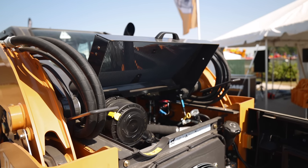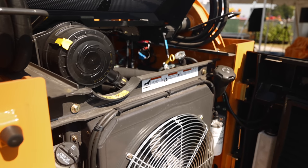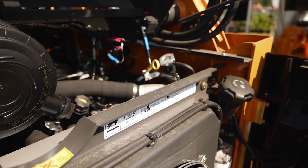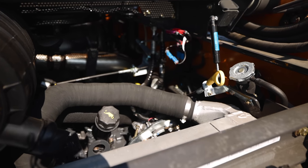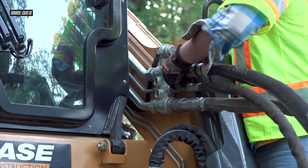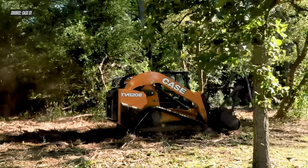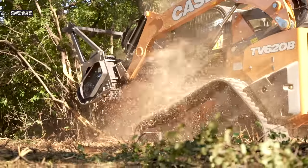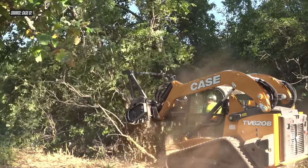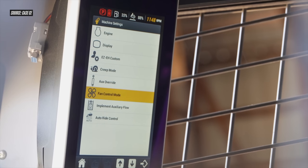With all this added size and reinforcement comes added power. At the heart of the TV620B is a 114 horsepower engine — the same FPT engine found in Case's other large CTLs such as the TV450B. It meets Tier 4 Final requirements through the use of cooled exhaust gas recirculation and selective catalytic reduction (SCR), meaning it doesn't use a DPF, so there is no regeneration required. That 114 horsepower engine also drives more powerful hydraulics. High flow is standard on this machine, rated at 41.6 gallons per minute and 3,450 PSI. Case is also offering an enhanced high flow hydraulics option that ups the PSI to 4,100. Case has made hydraulics control extremely easy through the eight-inch split-screen cab monitor, where you can switch auxiliary hydraulic flow between standard, high, or enhanced high flow with a tap of the screen.